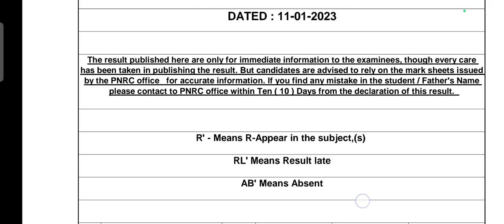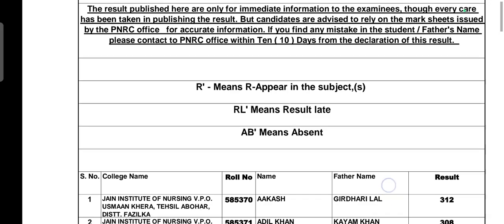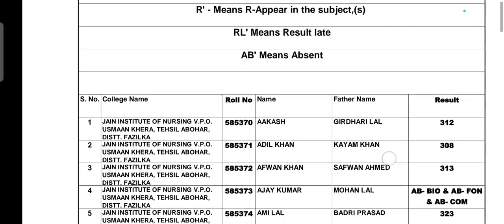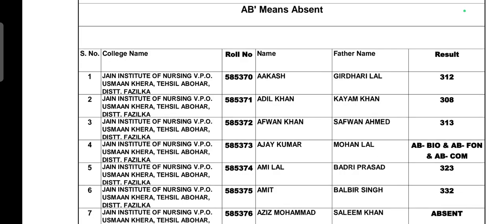In the result, 'RP' means repeat in the subject, 'RL' means result late, and 'AB' means absent. If you are marked absent, it means you did not appear for the exam. If you were present, your results will be shown.